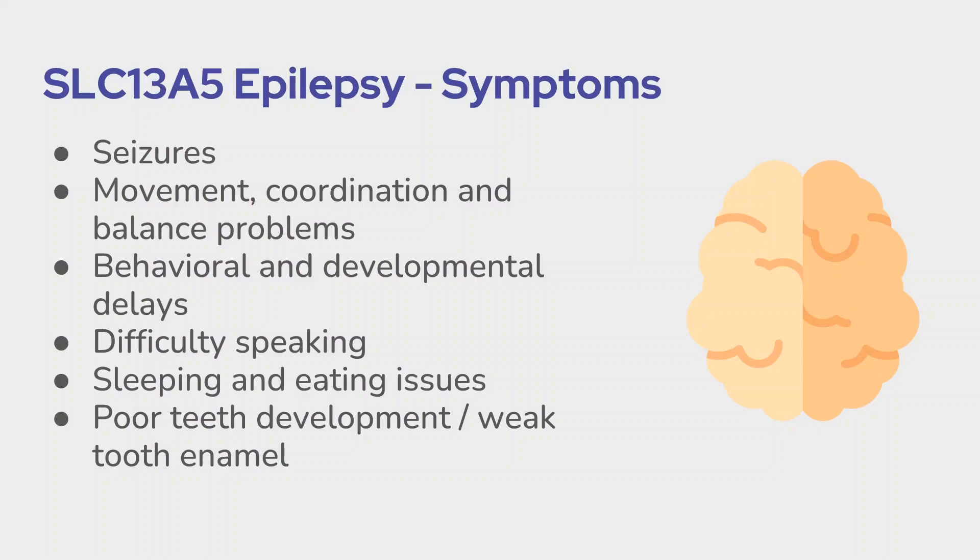The disorder also causes poor development of teeth and/or weakness of tooth enamel. Affected children will typically need ongoing help with feeding themselves, dressing themselves, walking, getting in and out of bed, and completing daily hygiene activities, including using the restroom.